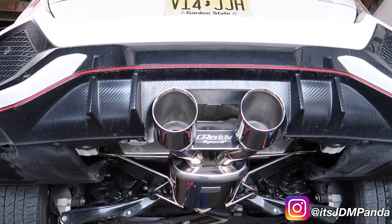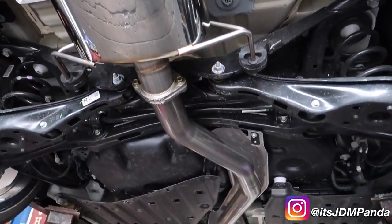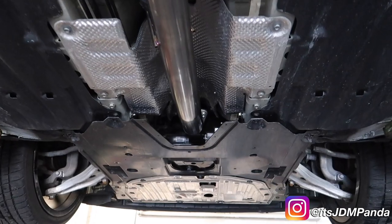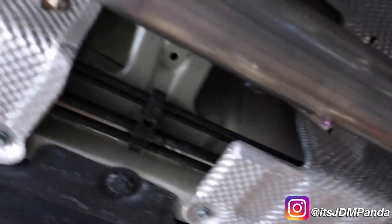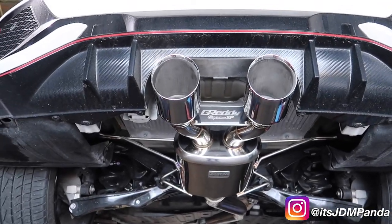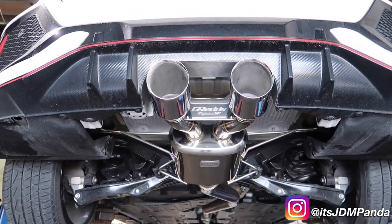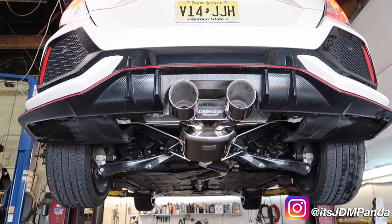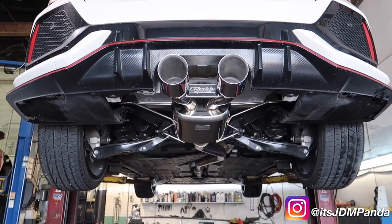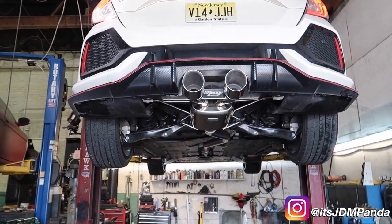So there it is — the Greddy exhaust mounted. Holy crap, that's insane. I like how all the flanges have Greddy on them. This car purrs like a kitten. Give it a rev up. Dang, that thing sounds nasty. Now on my way back home after the exhaust install. The Greddy Supreme SP exhaust sounds absolutely amazing.